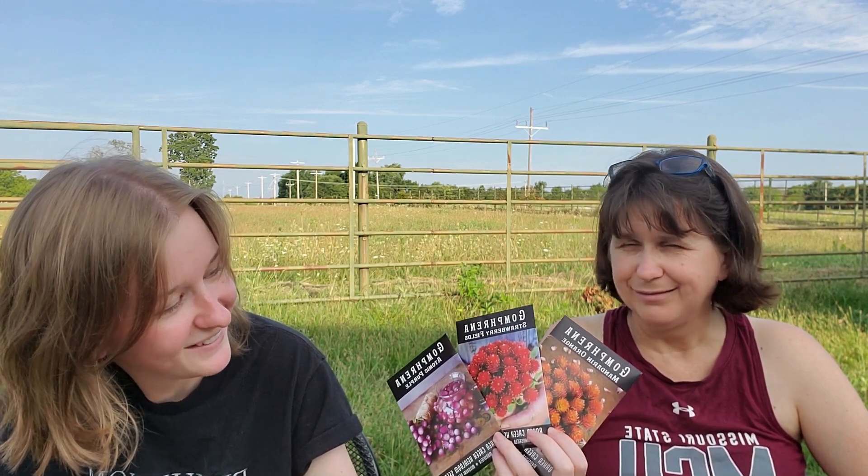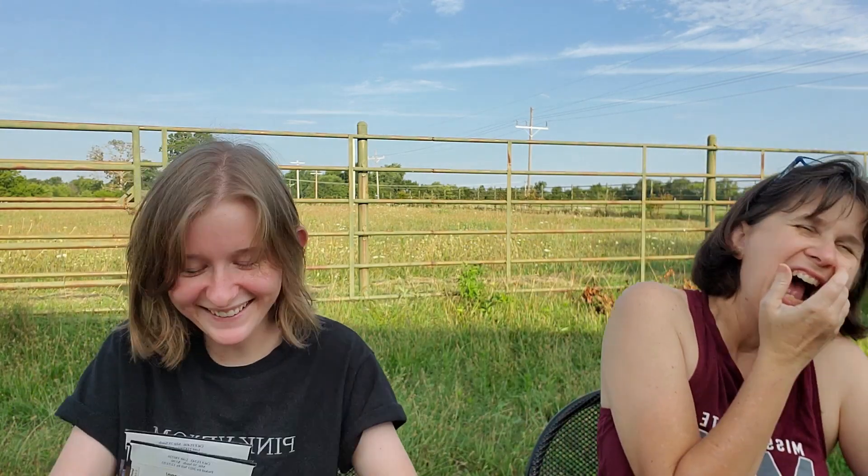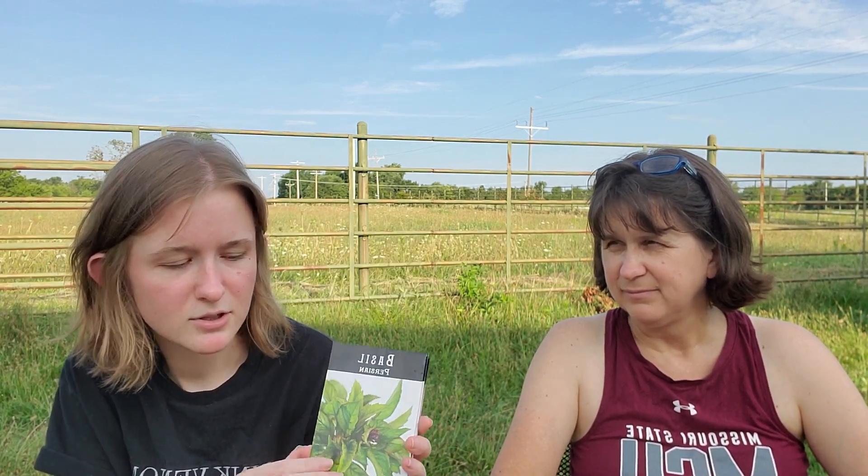I bought a few different things of gomphrena — Pepper Hero swears by it, it's their favorite. Mandarin Orange, Strawberry Fields, and Atomic Purple. Honestly I was stressed the whole time I was making this order, just throwing random things in my cart. We heard you're supposed to do one third each but Baker Creek doesn't really have any greenery, so I also got bee balm, which I've heard lots of good things about, and two things of basil — though I only ordered one.